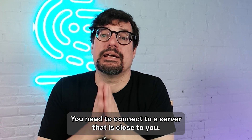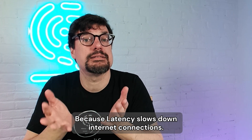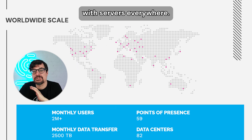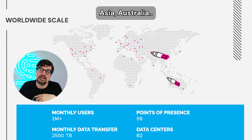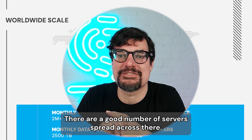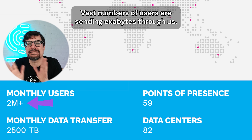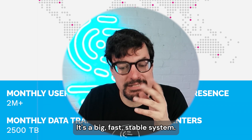Latency is important — you need to connect to a server that is close to you. The closer the better, because latency slows down internet connections. We have servers all over the world. In the US and Europe we have amazing coverage with servers everywhere. We do have servers in South America, Africa, Asia, and Australia — slightly thinner, but good enough. We are in more than 80 data centers, we have thousands of servers at this point, and vast numbers of users are sending exabytes through us. It's a big, fast, stable system.